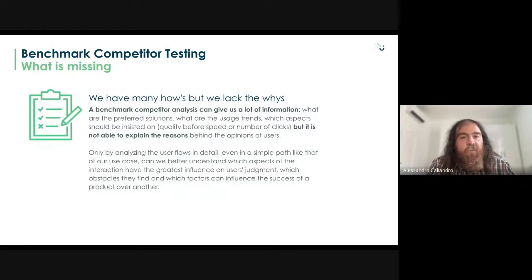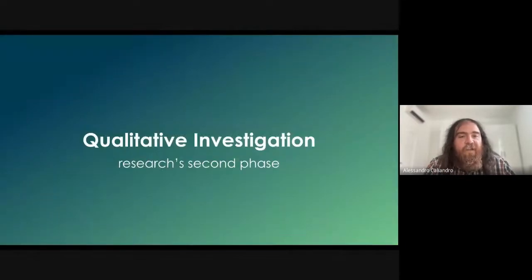We had the 'what' but we still needed the 'why'. The competitive benchmark gives a lot of quantitative data but doesn't tell us why people prefer one product over another. So we decided to analyze the user flow in detail through a qualitative investigation, combining it with the quantitative phase. I'll now hand over to Laura to explain.